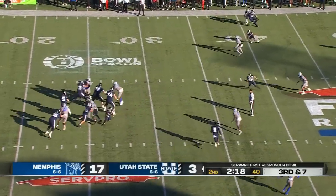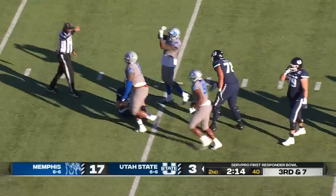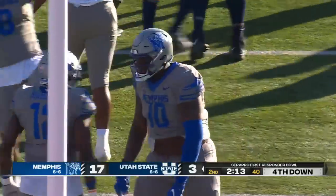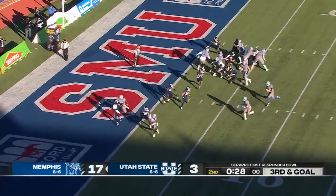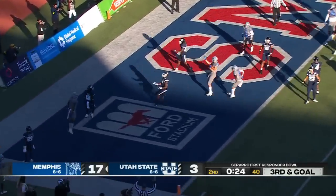Third down and seven. Legat is pressured and down he goes. Cameron Jackson with the third Memphis sack in this first half. Third down and goal. Prescott — the tight end in motion. Hedigan to his left, now he throws back for Prescott, and a touchdown.